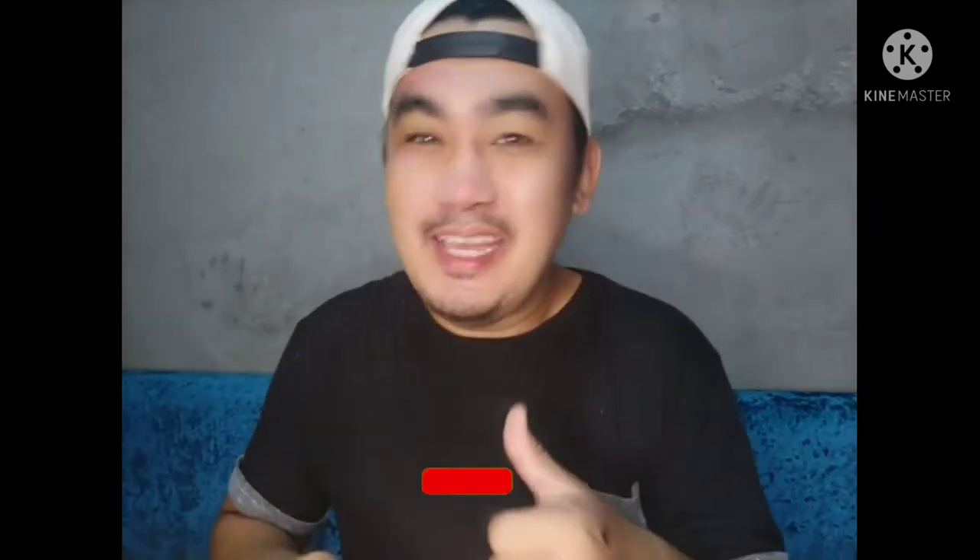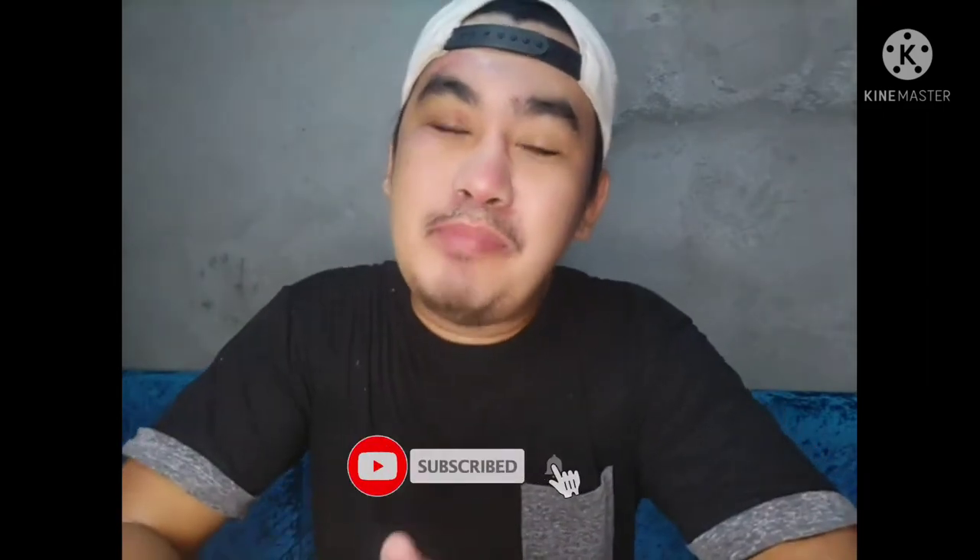Hi guys, once again, this is Joseph, also known as Duduy, and you're watching here in Duduy and Duduy Vlogs. So now let's try to unbox it.